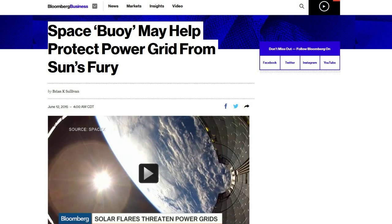Next up — this is from my friend Bob, 1954 Shadow. 'Space buoy may help protect power grid from sun's fury.' I talked about SOHO before — the solar observatory that's been giving us space weather data regarding the sun's solar flares and things like that. Well, that mission has been going on for 19 years now.